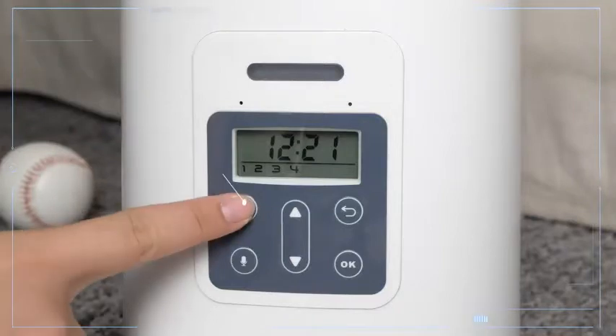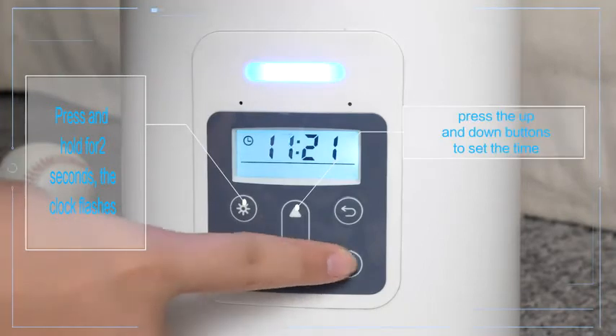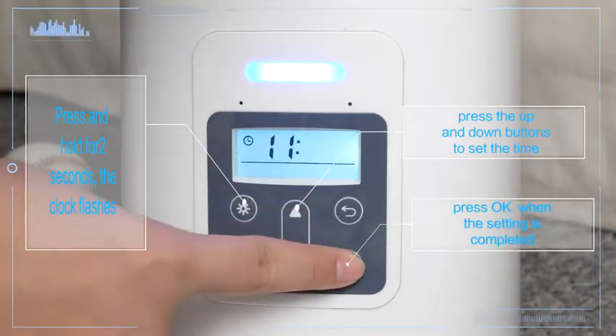Set up time: press and hold for 2 seconds. The clock flashes. Press the up and down buttons to set the time. Press OK when the setting is completed.